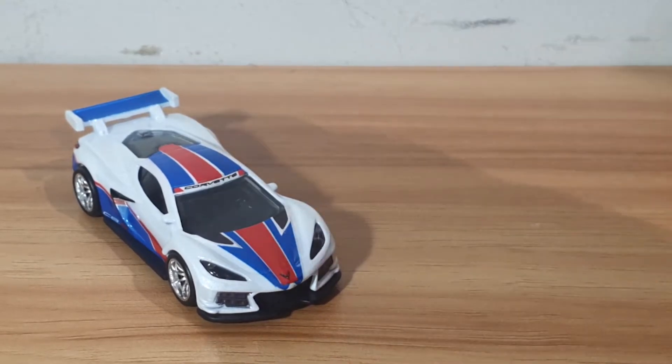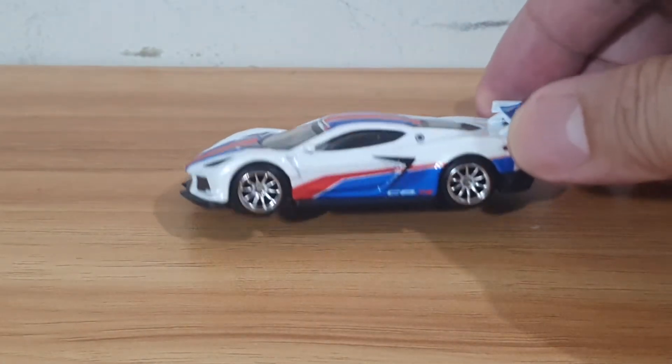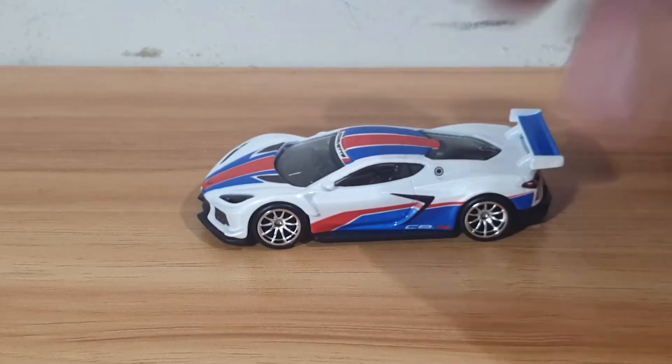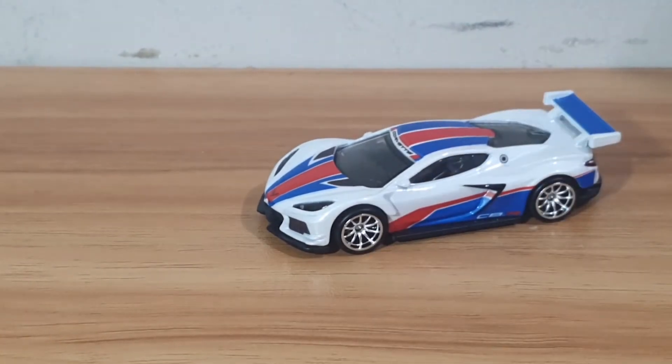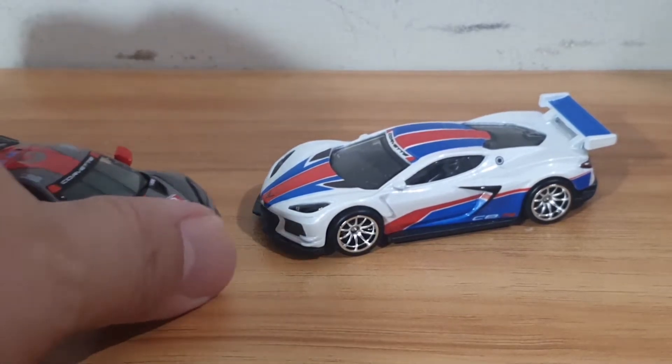But here's the problem — this is now a ten dollar car. It is no longer the nine dollar car that Hot Wheels Car Culture cars used to be, so it is now a direct competitor in terms of price.